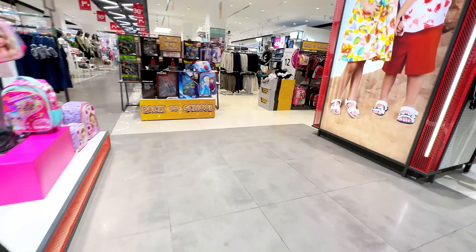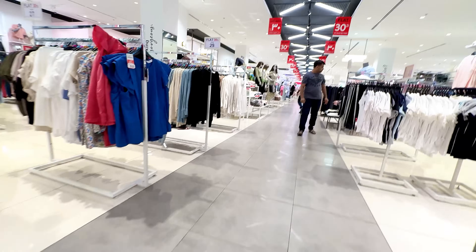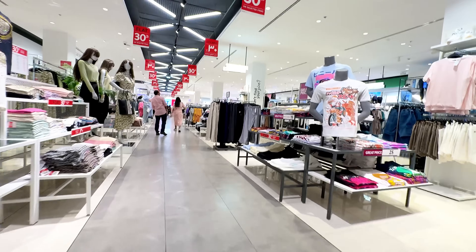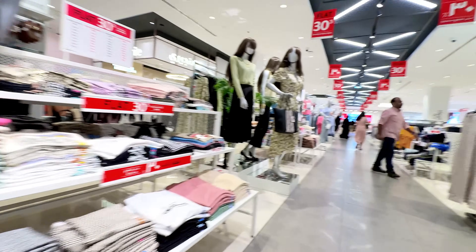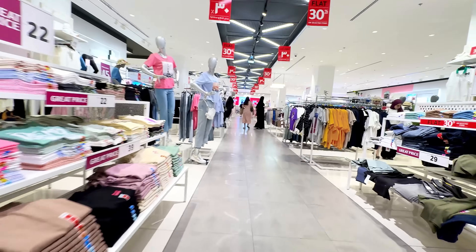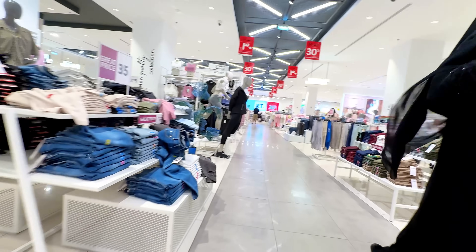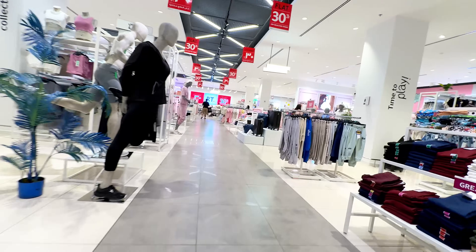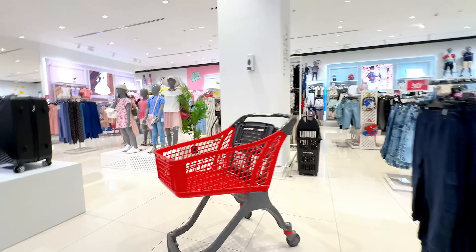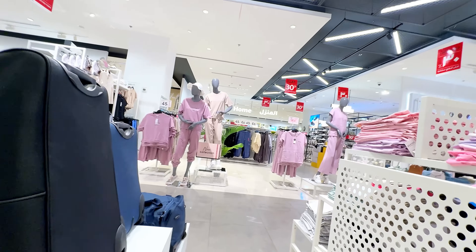So guys, this is a Red Tag shop — this is also a good store. There is a lot of variety of products, you can see the clothes are full. If someone wants to buy clothes, come here to Alzaiya Mall. There are a lot of designer brands here and the collection is amazing. After 30 AED, you'll find 25-30 AED ladies' collection and children's collection.